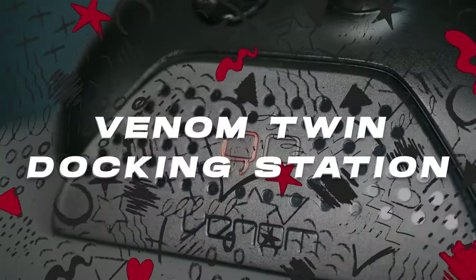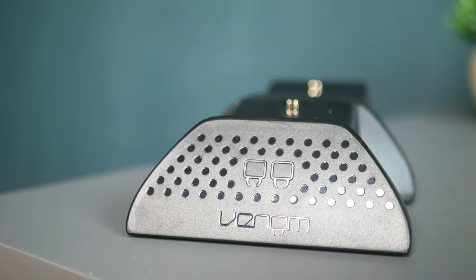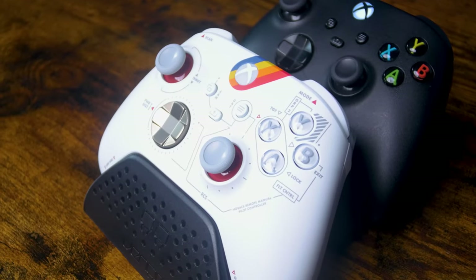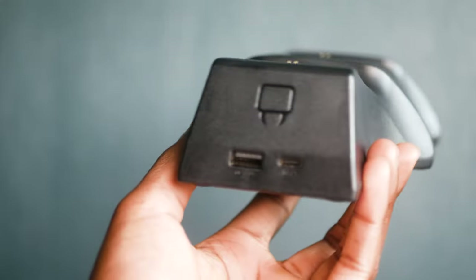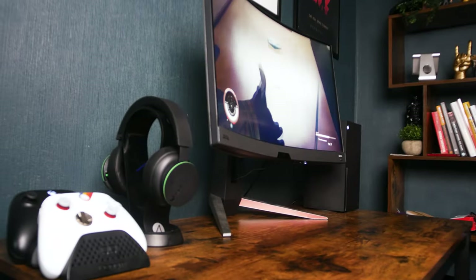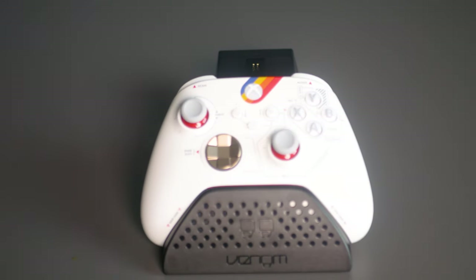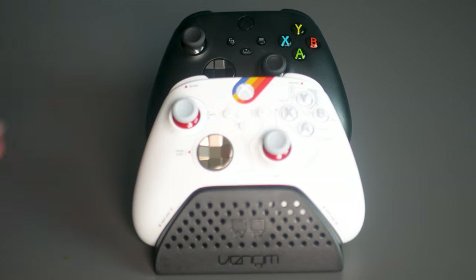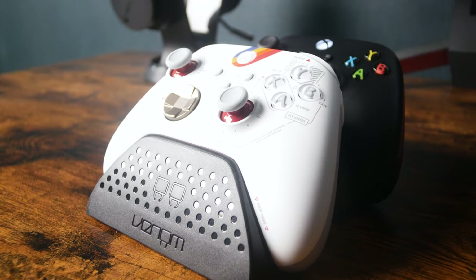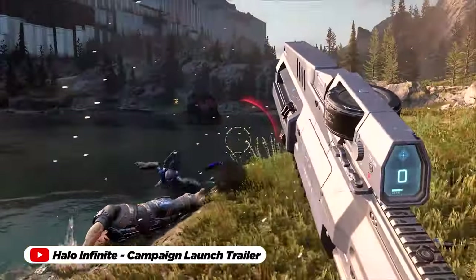The Venom Xbox Twin docking station isn't just a charging solution — it's a game changer that elevates your gaming convenience for just $25. You can effortlessly keep your Xbox controllers charged and organized, ensuring they're always at your fingertips. Its efficient charging process lets you replenish the batteries of two controllers simultaneously, so there's never a disruption in your gaming experience. This docking station eliminates the frustration of dead batteries, enabling you to stay immersed in your virtual worlds without missing a beat.